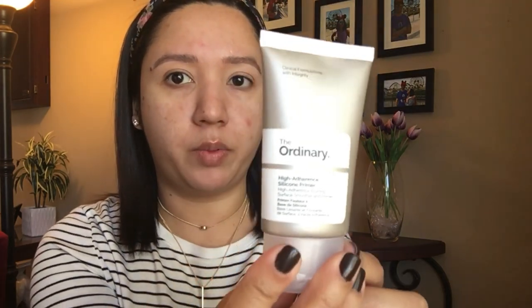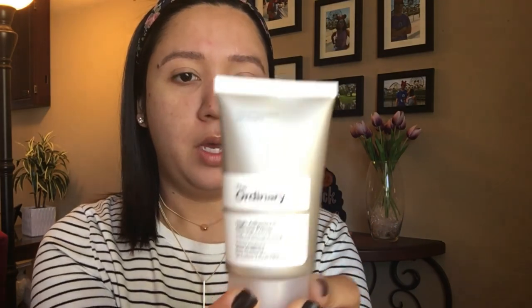On the other half of the face, we're going to apply the High Adherence Silicone Primer. That one comes in a tube, again very similar to the other products from The Ordinary. You'd definitely have to label your products if you use a lot of them because you can very easily get confused. We're going to apply that to the other side of my face — it's just like a regular white primer.